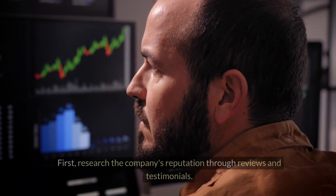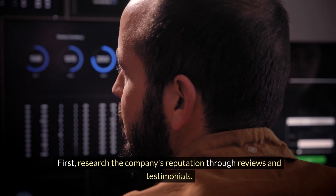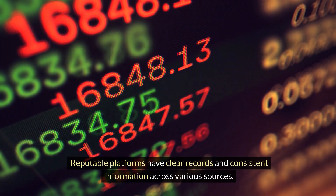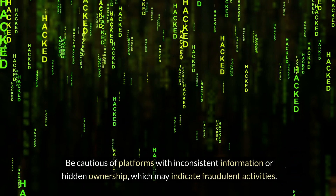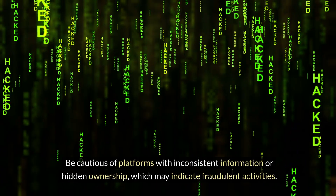First, get to know the company. Research the company's reputation through reviews and testimonials. Reputable platforms have clear records and consistent information across various sources. Verify ownership and background to ensure legitimacy. Be cautious of platforms with inconsistent information or hidden ownership, which may indicate fraudulent activities.